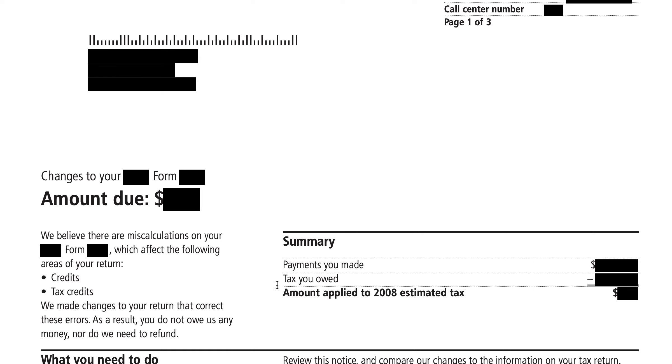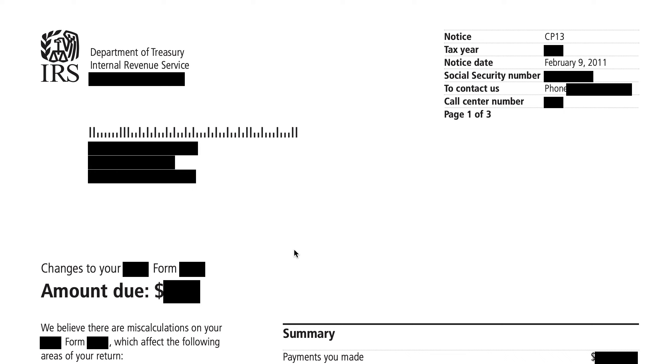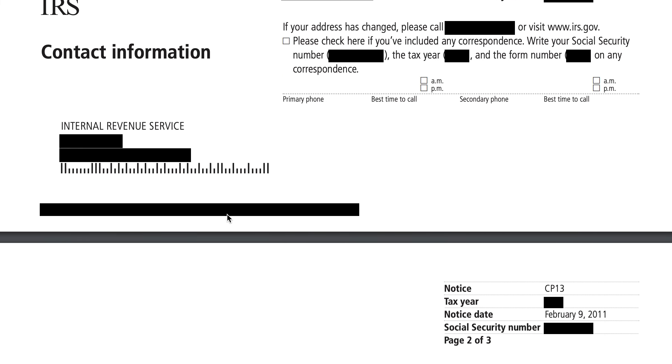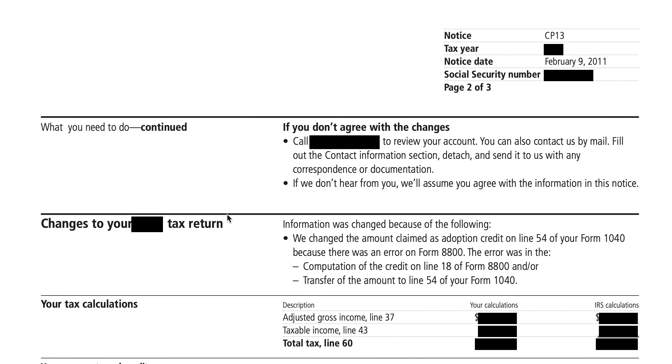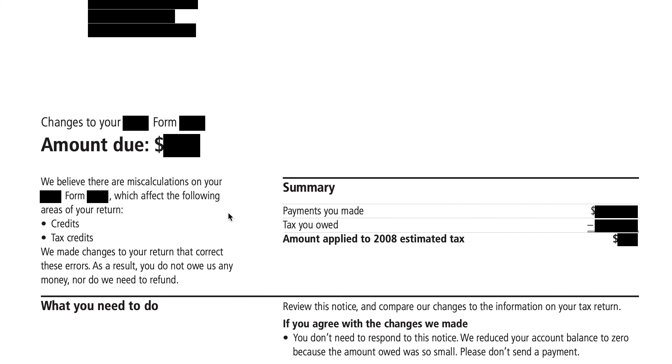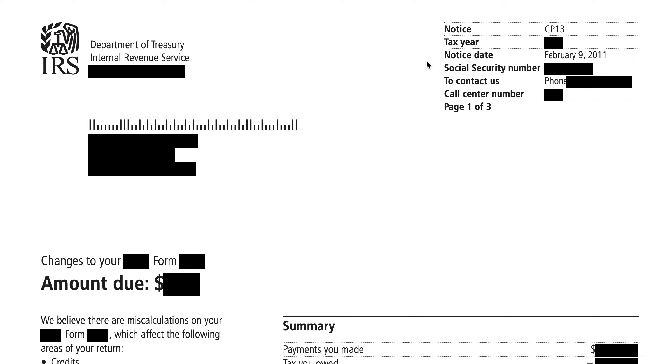We'll go through this. This is a redacted version from the IRS website. We'll walk through some of the points that are redacted and talk about things that you can do, or perhaps what you may consider doing when you receive this notice. Starting with the upper right-hand corner, you'll see the CP 13 notice. That means the IRS has made some changes to your tax return which resulted in a net zero tax liability for the tax period. The tax year is redacted in this example.